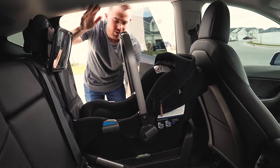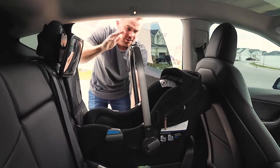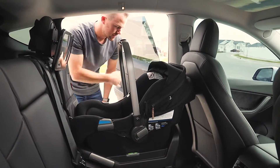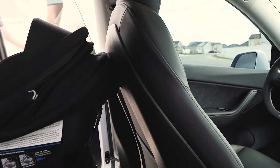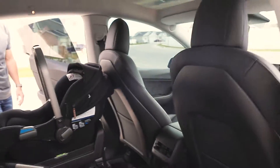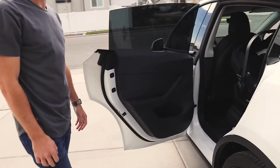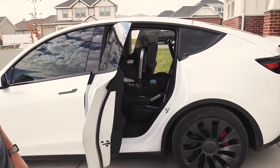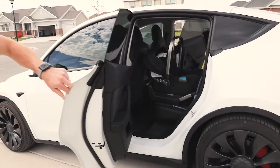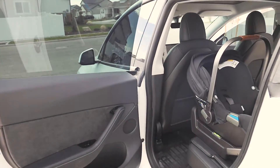One thing that is nice about this car compared to the Model 3 is the Model Y is a lot taller here, so there is more room for getting the car seat in even though the door doesn't open all the way. That's as far as the door opens — we do wish it opened a little bit more to be able to get the car seat in and out, but it does the job.